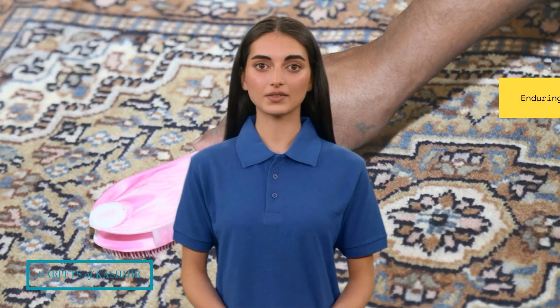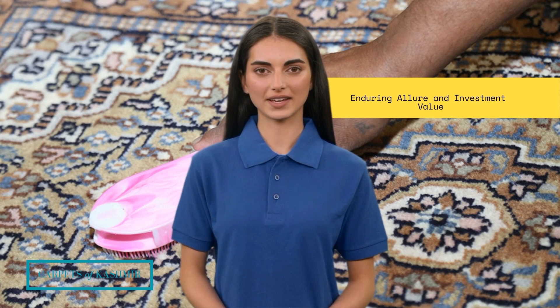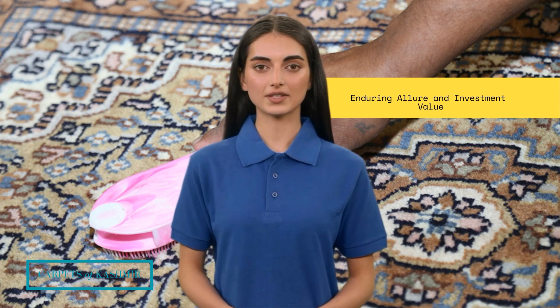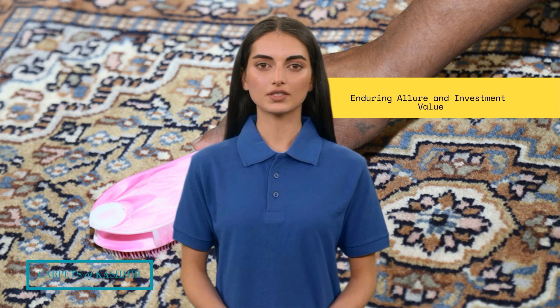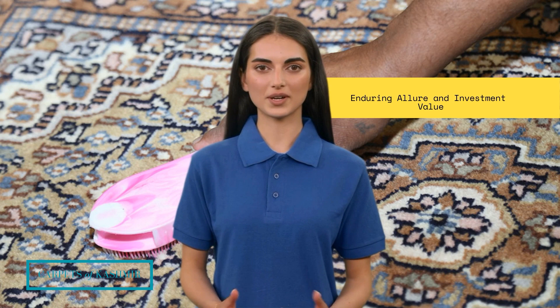Enduring Allure and Investment Value. Kashmiri rugs are not just decorative pieces — they are investments in both art and history. Their enduring allure and exceptional quality mean that they appreciate in value over time. Collectors and connoisseurs worldwide seek these rugs for their rarity and craftsmanship. Owning a Kashmiri rug is akin to possessing a piece of history and culture, a constant reminder of the skilled artisans who poured their heart and soul into its creation, and a connection to the centuries-old tradition of rug-making in the Kashmir Valley.